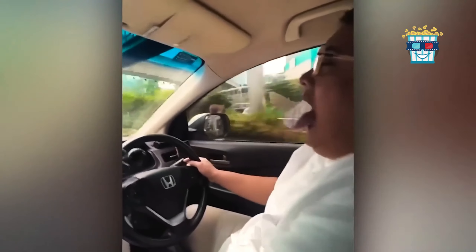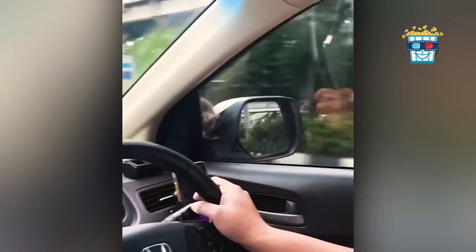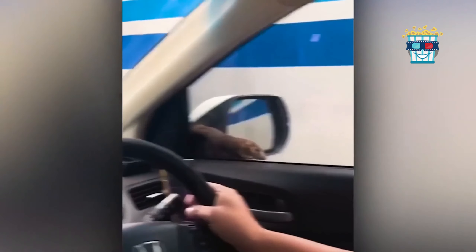Here's a video of a little rat taking a leisurely walk across the dashboard of a moving car, but the real surprise comes when the rat makes a daring jump onto another vehicle right in the middle of traffic.